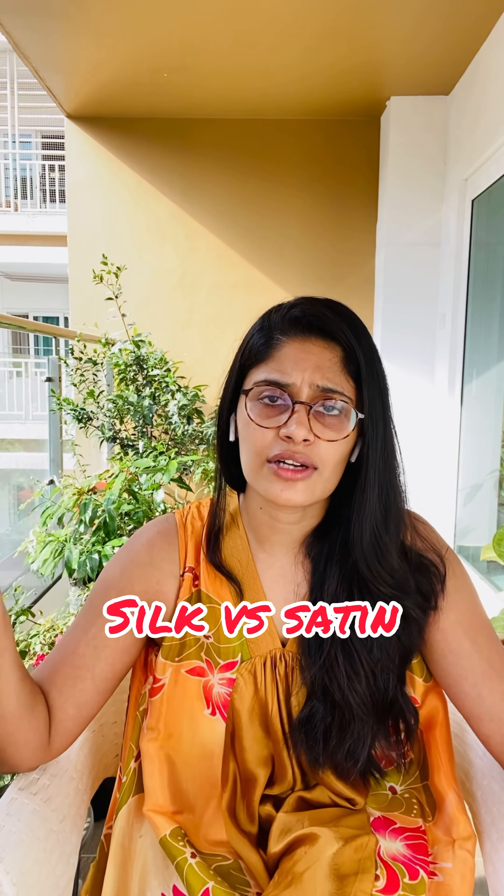Be able to differentiate between satin and silk, because commercially satin pillowcases and satin rubber bands are being sold as silk and are usually much more affordable. But your necessity of maintaining good skin and hair with the help of silk is not met if you're using a satin, polyester, or mixed fabric.